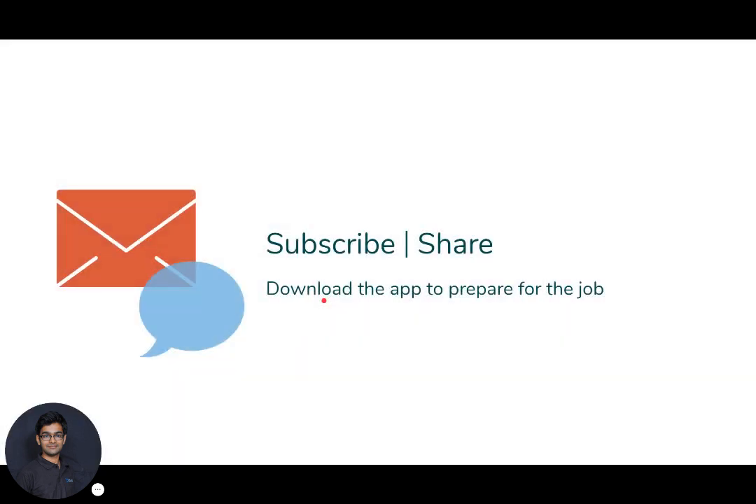Friends, this was all in the video. If you have any doubts regarding Hinduja Global Solutions, HGS job openings, or the interview process, you can ask in the comments. If you like this video, please subscribe to our channel and share it with your friends so they can also clear the HGS interview. Don't forget to download the app given in the description so you can prepare for HGS interview rounds. Thank you for watching.